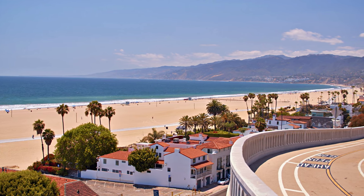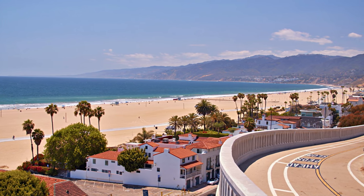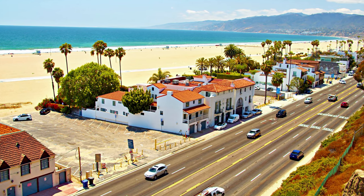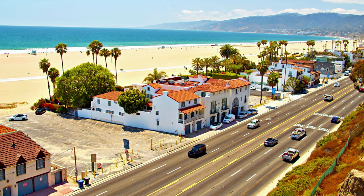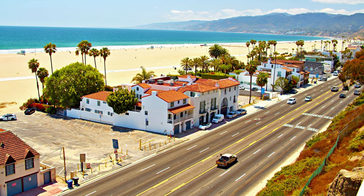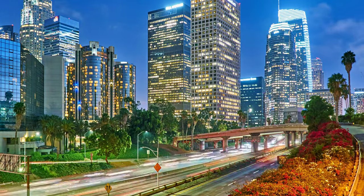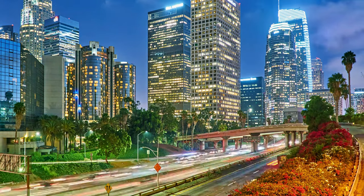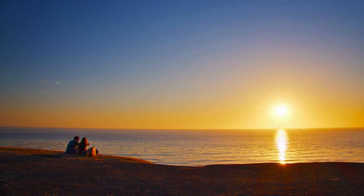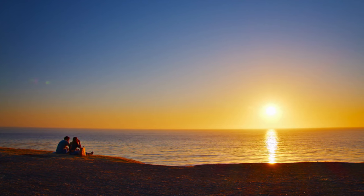Los Angeles is a great city to visit. There are many things to see and do, so it's a great place for a vacation. You can go on tours or take advantage of local attractions like Griffith Park or the Hollywood Sign. There's so much to see and do — we hope this list has given you some ideas on how to explore this amazing place without feeling overwhelmed.